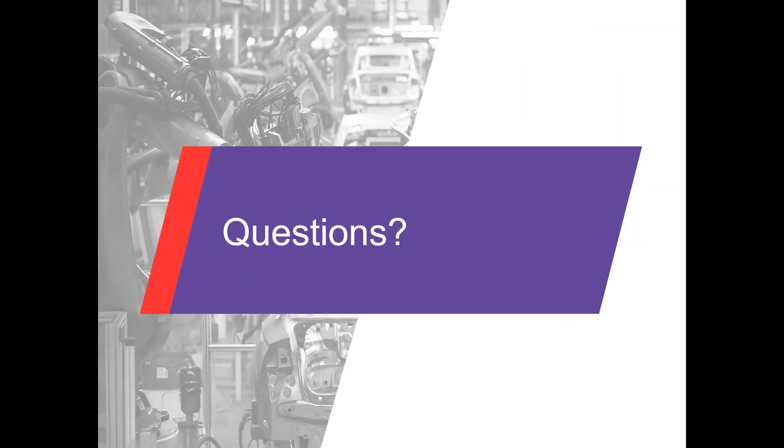We've zipped through that in the interest of time. If there are any questions I'd be happy to take a stab at answering them, or if you need me to revisit a slide or two we can do that as well.